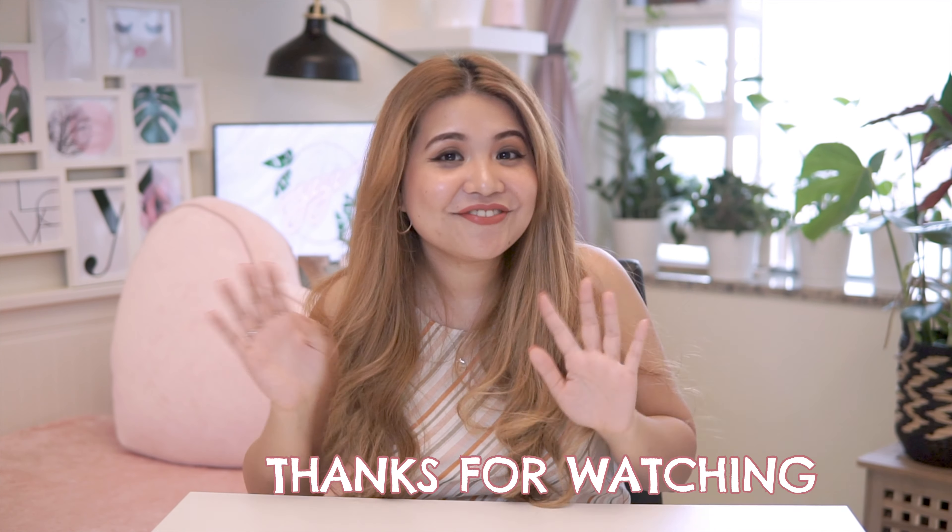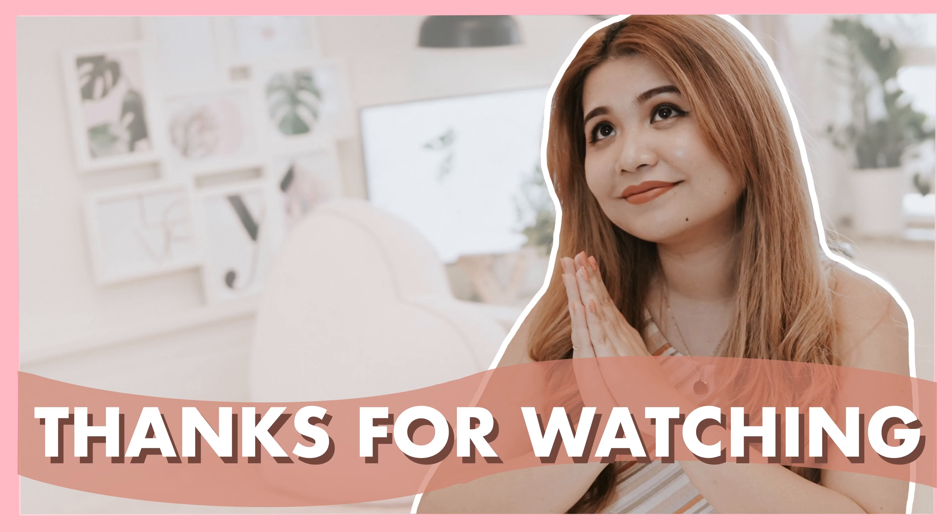Thank you guys so much for the positive response. Click on the bell button so you'll be notified for my next vlog. See you! Thank you for watching! Bye!